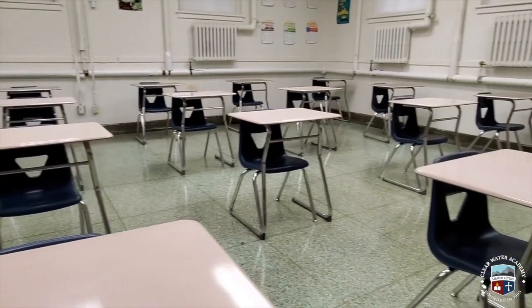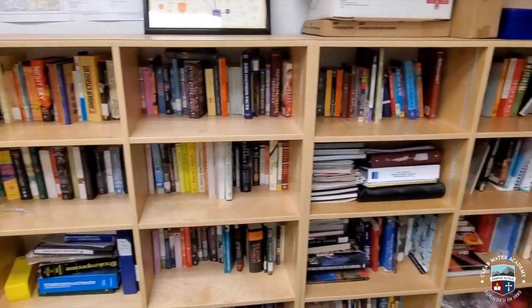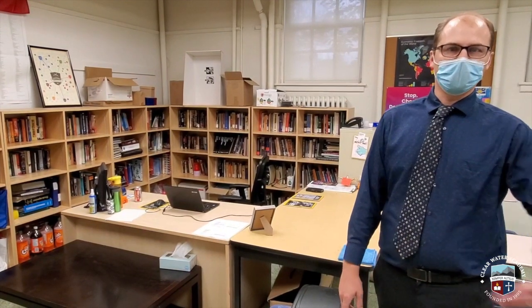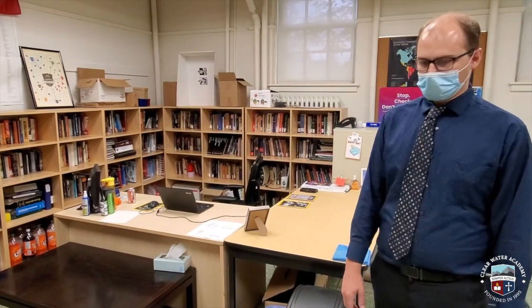We still have some things we've always had here. We still have our classroom library in effect, and students can borrow books if they want something to read or need materials. We're going to be implementing the same measures that public libraries are doing — once a book has been loaned out, it'll be put into quarantine for three days before being put back into circulation.